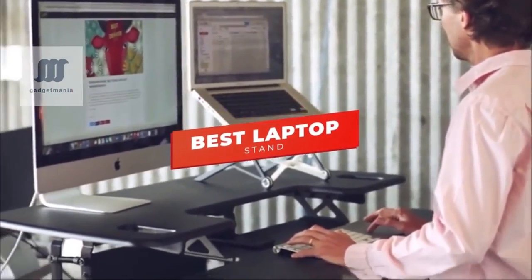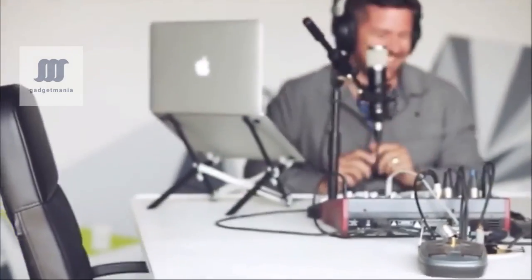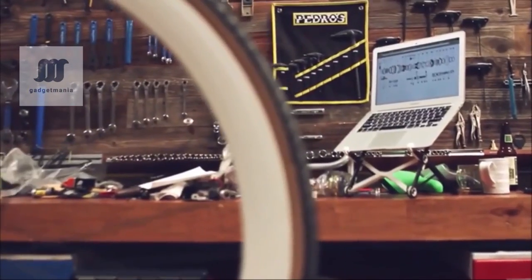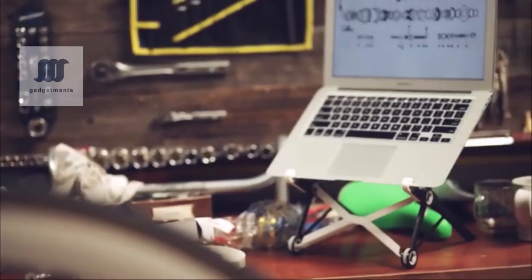Hey guys, in this video we're going to be checking out the 5 best laptop stands you can buy right now. I made this list based on my personal opinion and hours of research, and I've listed them based on ergonomics, features, and price.